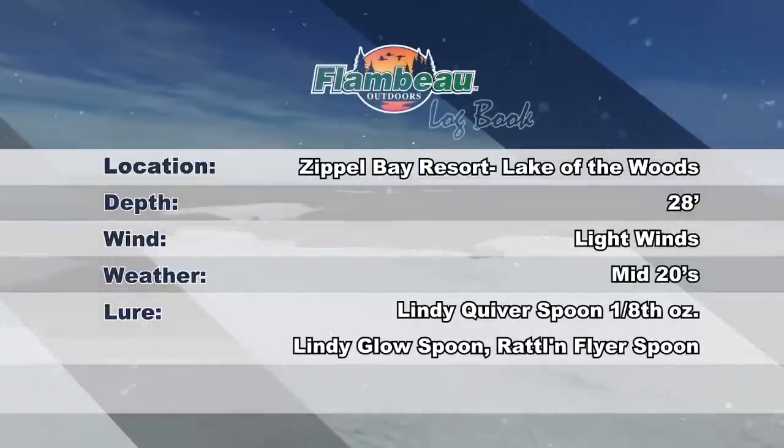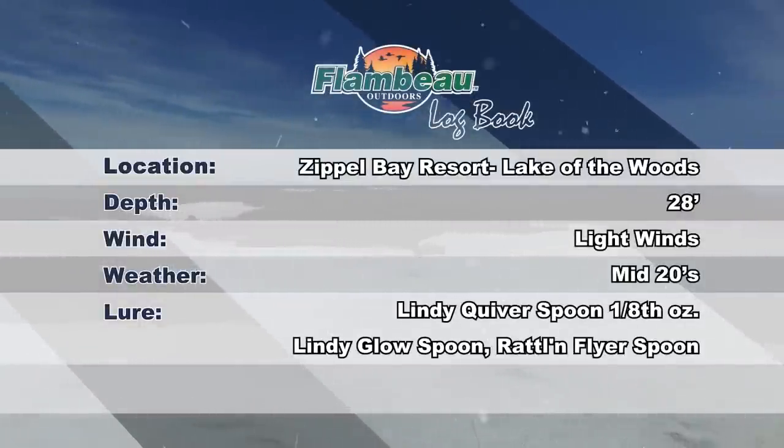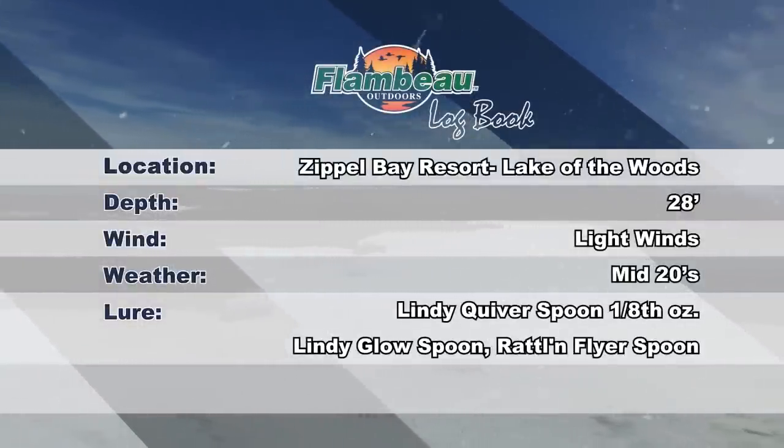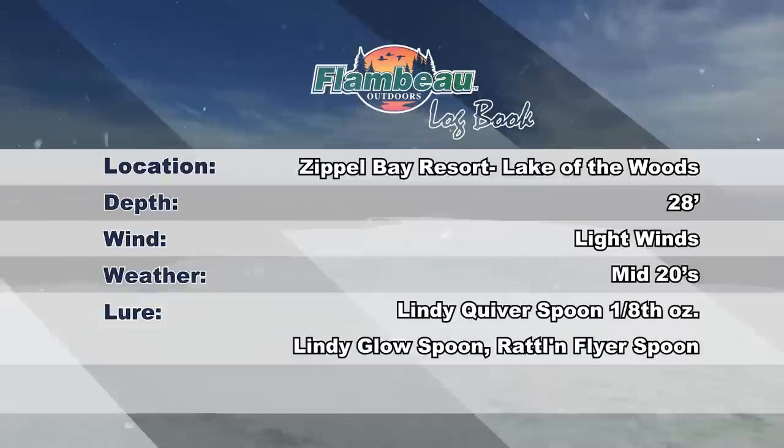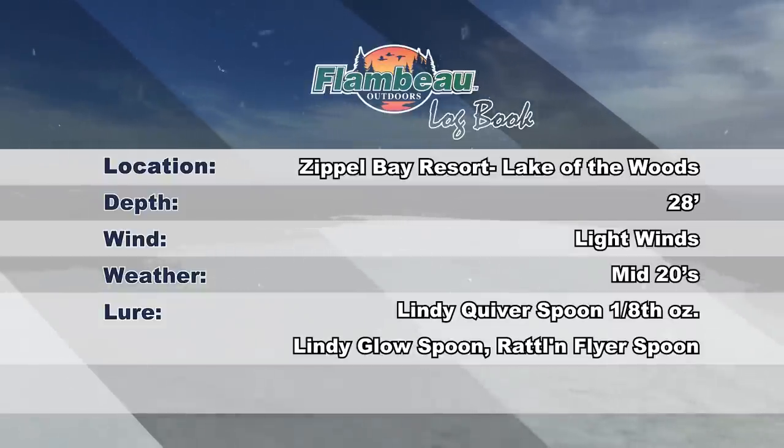Today we are fishing out of Zippel Bay Resort on the south shore of Lake of the Woods. Weather conditions are stable with temps in the mid-20s and light winds. We're fishing in 28 feet of water with Lindy quiver spoons, glow spoons, and Rattlin' Flyer spoons.